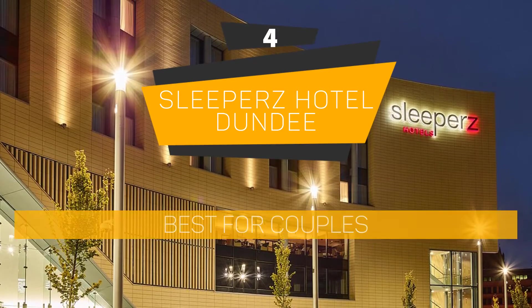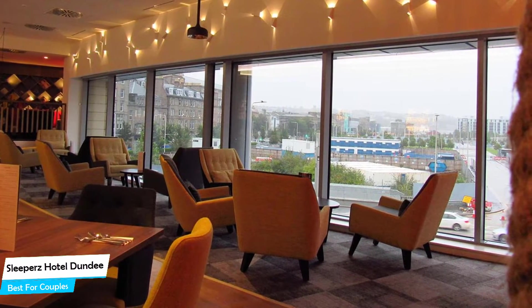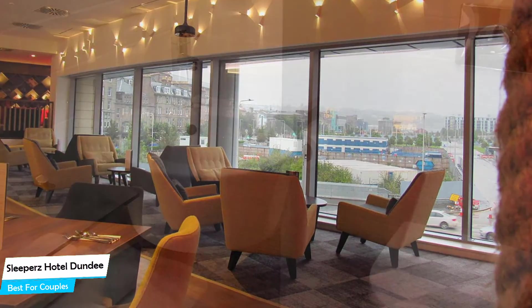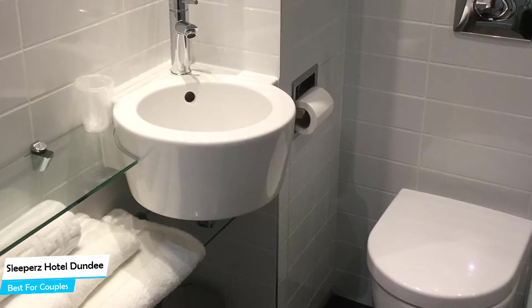Number 4: Sleeper's Hotel Dundee – Best for Couples. If you're looking for a honeymoon getaway or want to spend some nice time with your significant other, then you need a hotel that has a lot of things to offer. An ideal hotel for couples would be one that has cute rooms, great views, relaxing areas, and of course, great food. The Sleeper's Hotel has all of that.